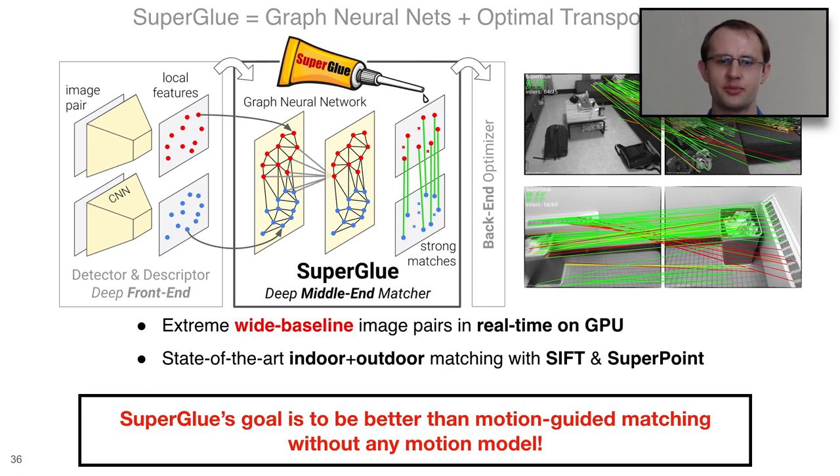SuperGlue is made up of two components: a graph neural network and an optimal transport layer. The goal is to solve wide-baseline matching for image pairs in real time on a GPU, achieving state-of-the-art indoor and outdoor matching. We have separate SuperGlue models — one that works with SIFT and one with SuperPoint. SuperGlue aims to be better than motion-guided matching without any motion model at all, replacing heuristic design with one network that learns to solve this alignment problem without requiring motion priors.